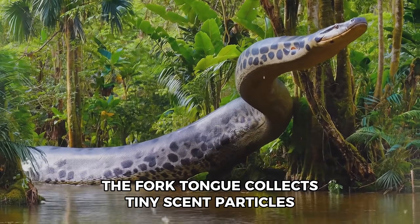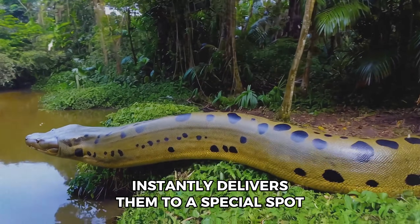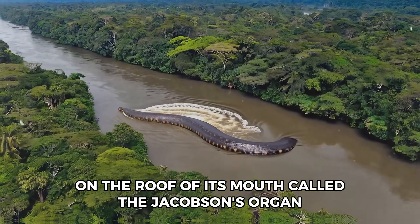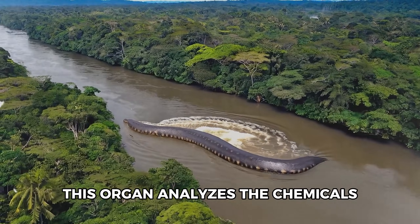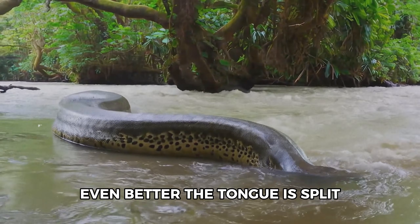The forked tongue collects tiny scent particles from the air and water, then instantly delivers them to a special spot on the roof of its mouth called the Jacobson's organ. This organ analyzes the chemicals, giving the anaconda a detailed map of its surroundings.